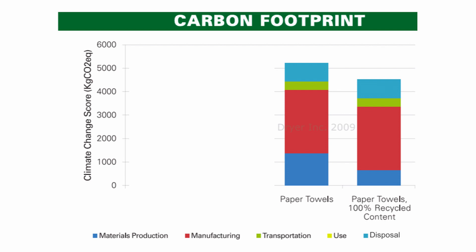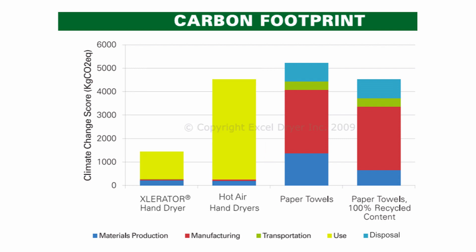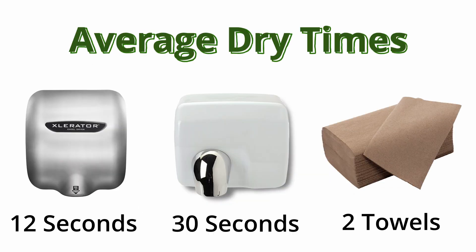So the overall benefit of recycled paper towels over non-recycled paper towels isn't as much as you would expect. We can compare these paper towel options to our hand dryers to see which is better based on how many towels you use to dry your hands, as well as how long it normally takes you to dry your hands, since the outcome will change based on these different factors. The data here is based on an average: about 12 seconds with the accelerator high-speed dryer, about 30 seconds for the hot air dryer, and for paper towels the data is based on 2 towels.